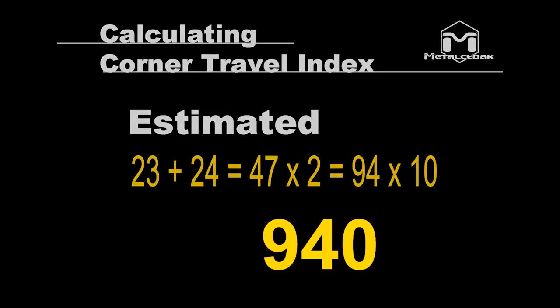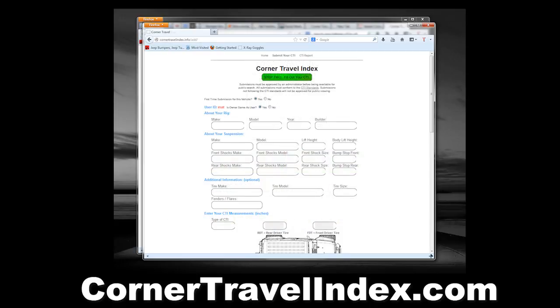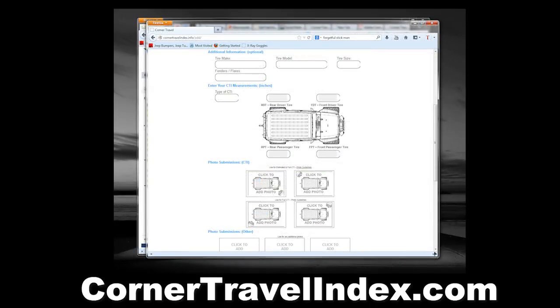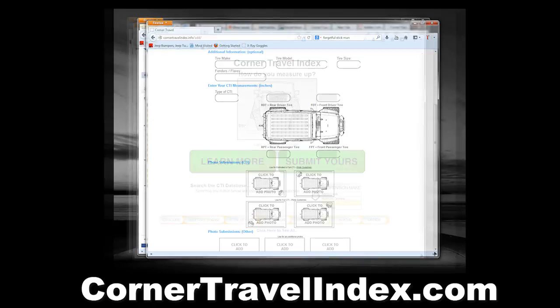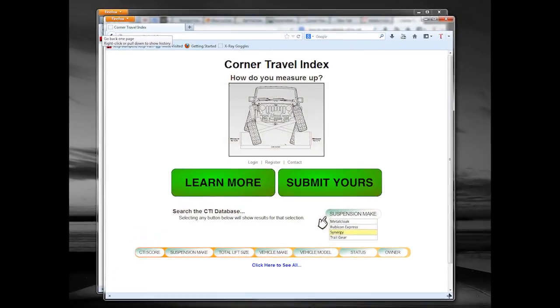But unlike RTI, CTI is not just a score you get and forget. We developed a website, cornertravelindex.com, where you can register your CTI scores, compare your score to others, and see how changes in your build affect changes in your score. In addition, a PDF is available for download if you want to conduct your own CTI test.